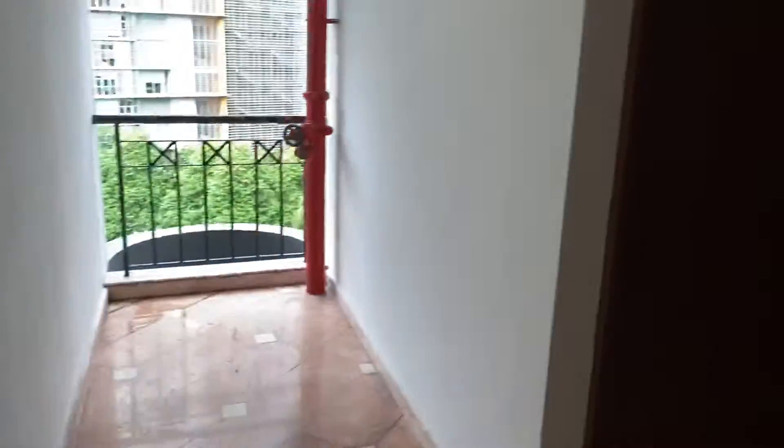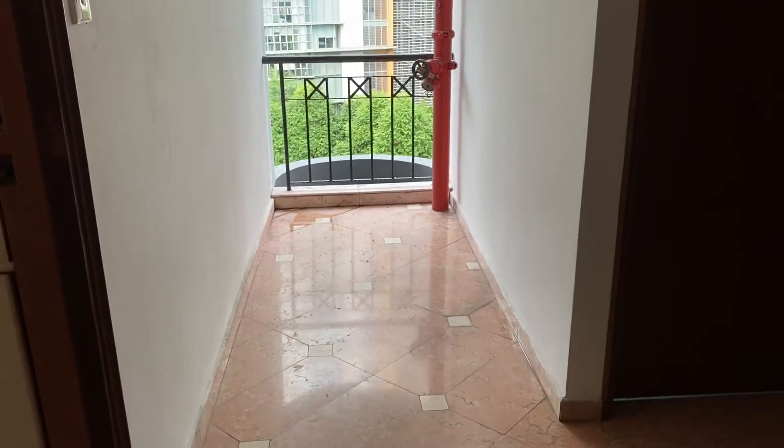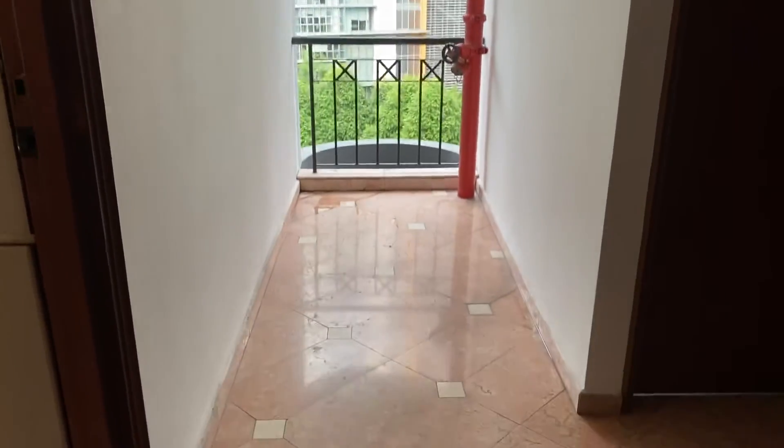The unit you're looking at is quite good in the sense that it's at the corner. It's a bit of a recessed area that you can use, maybe to park your bike or something.